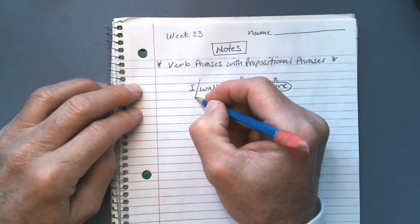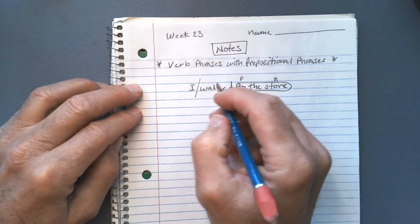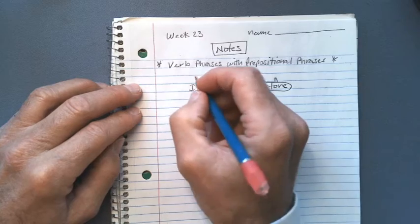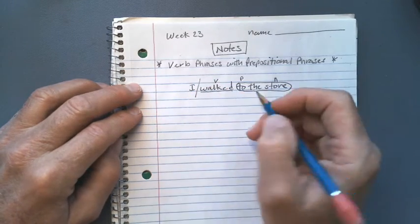We could identify our subject-predicate part — who did what. This is our verb, and this is our noun as the subject of the sentence — who did the walking. I did the walking.